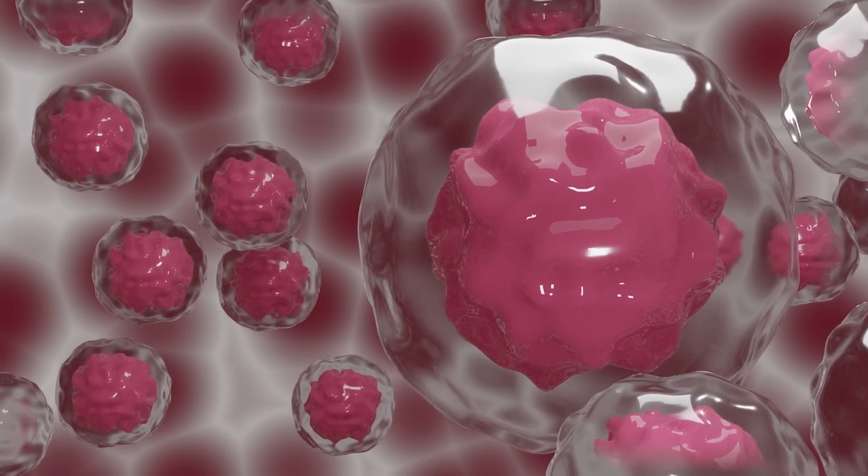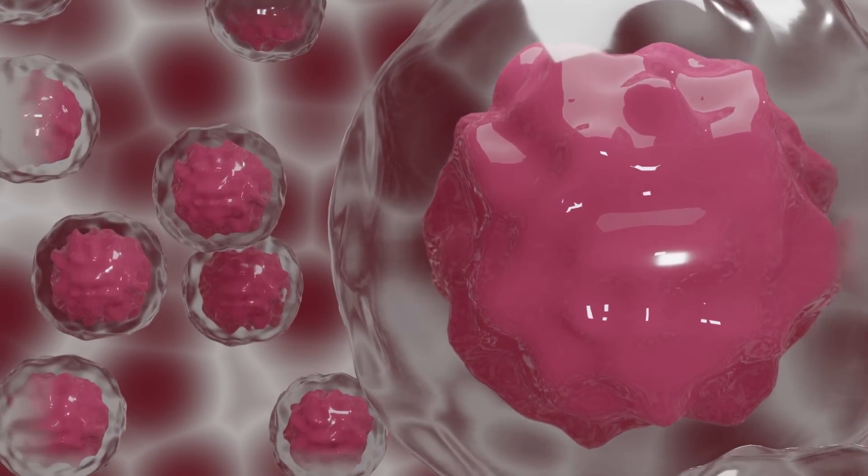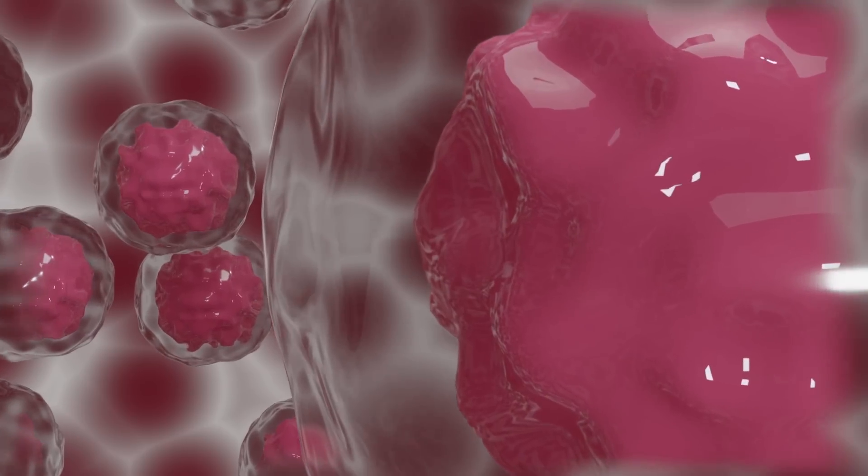The cancer cells are very intelligent. They do this by becoming less visible to the immune system by turning off the proteins on their surface, and this prevents detection. So they become technically invisible to the immune system.